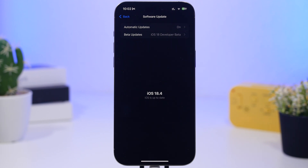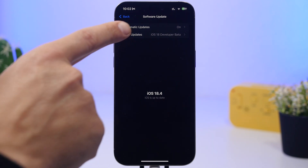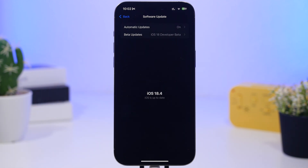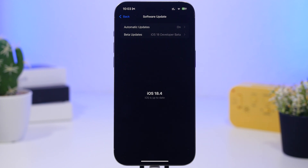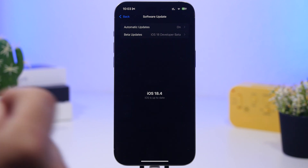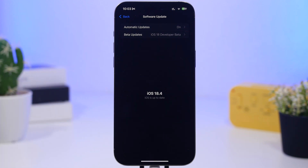Next, head to Settings, then General, then Software Updates. If you've been on any of the betas of iOS 18.4, make sure your device is actually updated. There was an RC release and an RC2 release — make sure you don't have any update pending. Always stay updated to the latest iOS software to get all the fixes you need for better battery life on your iPhone.